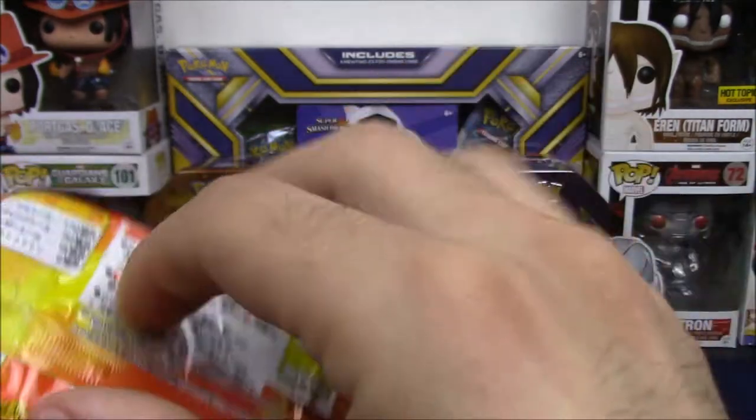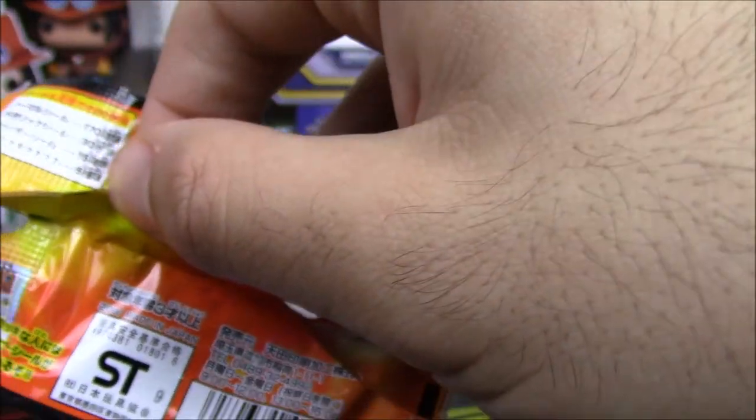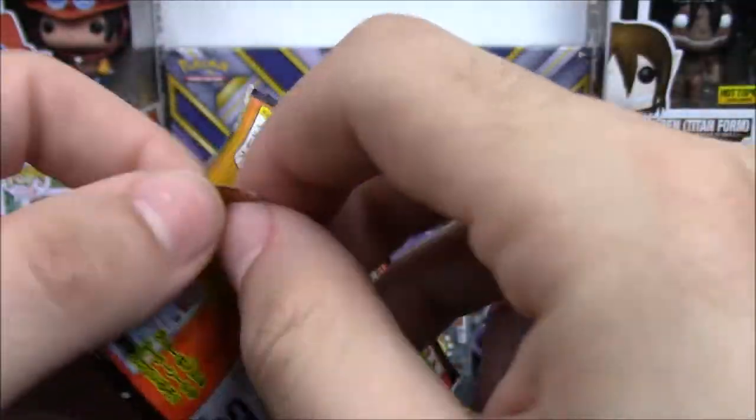Let's see on the back — what year is this from? I see no year... wait. Made in 2000! This is from the year 2000. No way — sweet, these are old too!